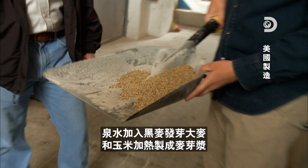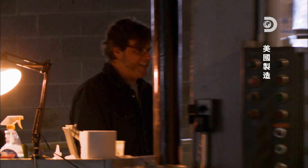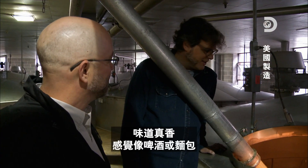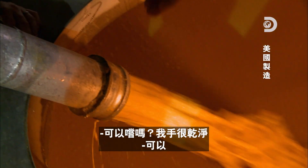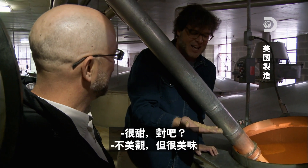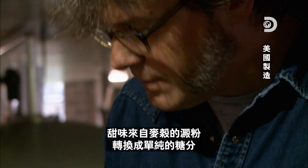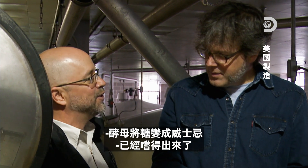The natural spring water gets cooked with rye, malted barley, and corn to make mash. Then the cooked mash heads to the fermentation room. It smells amazing — kind of like beer or bread. Tasting it, it's very sweet — that sweetness comes from converting the starches in the grains into simple sugars, which the yeast then uses to convert into Jack Daniels whiskey.